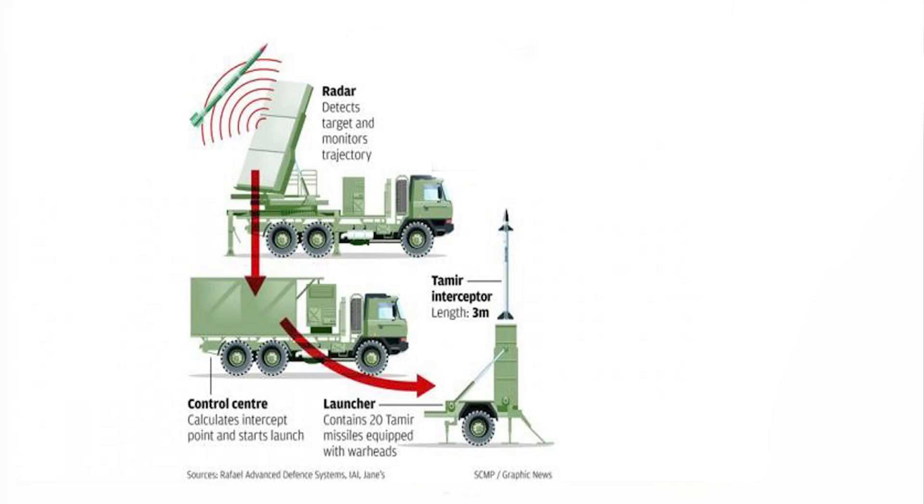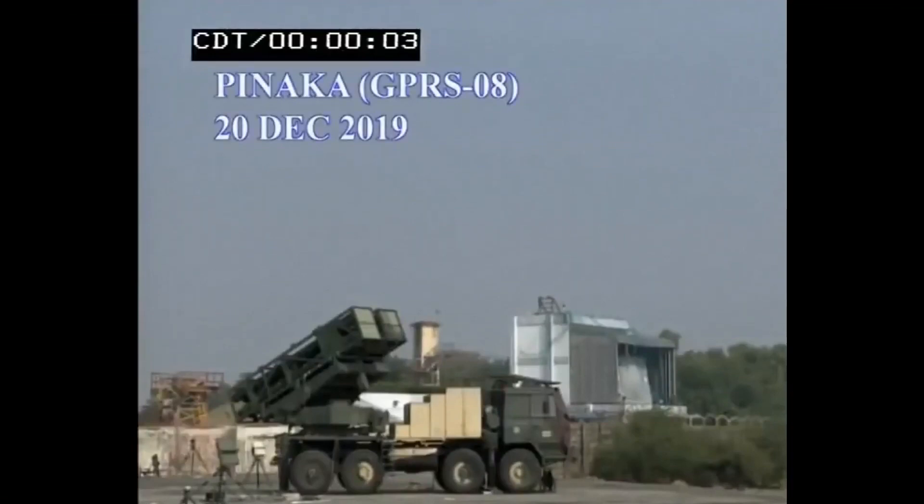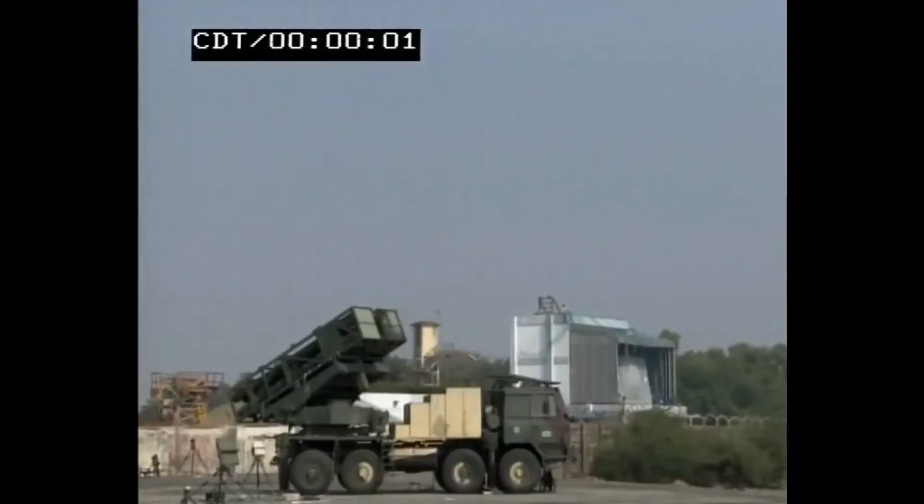The made-in-India system has been using a new guided rocket with an Israeli-designed trajectory control system. This was tested in 2013 and had a range of 65 kilometers at that time. In 2019, after several tests, it had reached 90 kilometers. Now, the DRDO is keen on achieving a range of 120 kilometers.